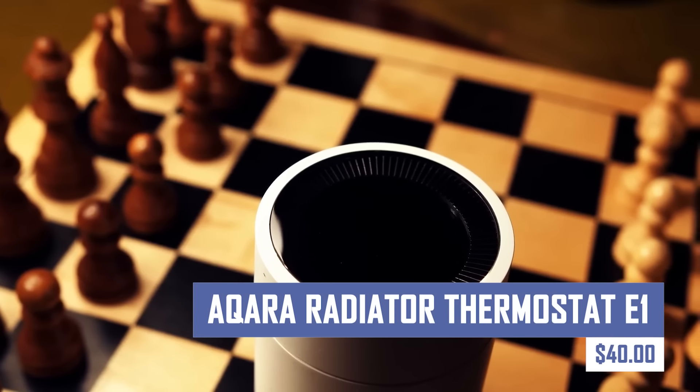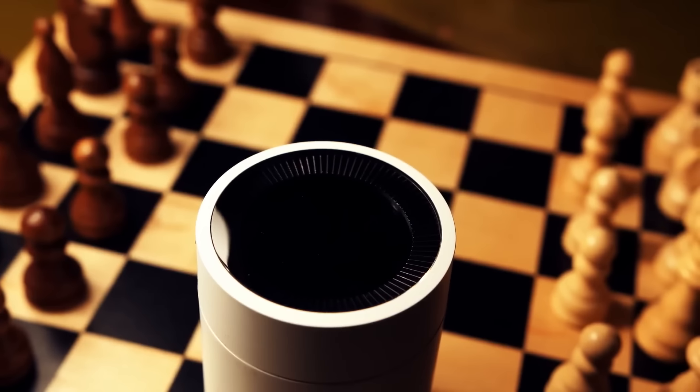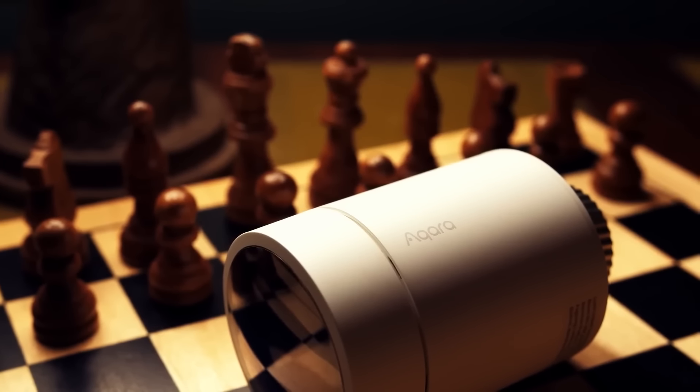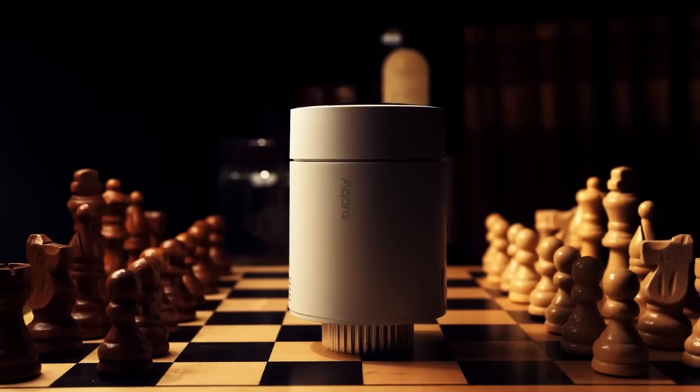This innovative device intelligently regulates the temperature of your radiators, ensuring a comfortable living space while reducing your energy consumption. Create personalized heating schedules and control your radiator temperature remotely using your smartphone for ultimate comfort and convenience.